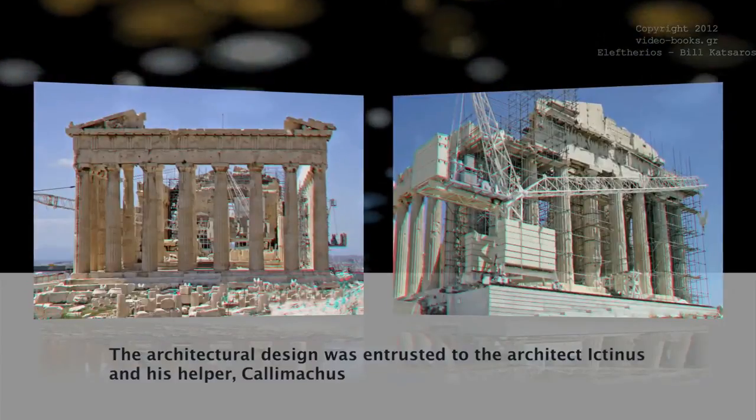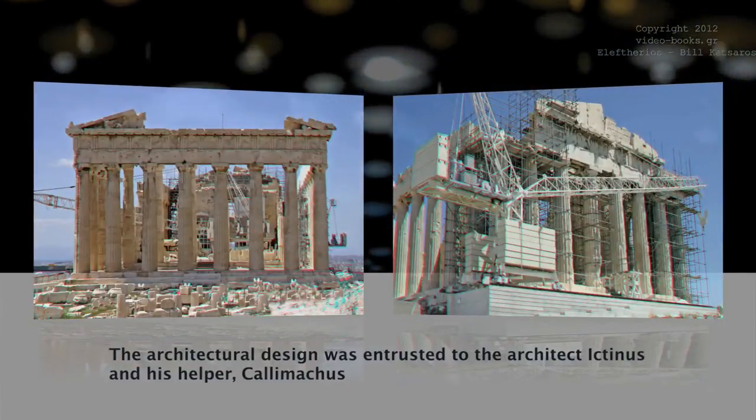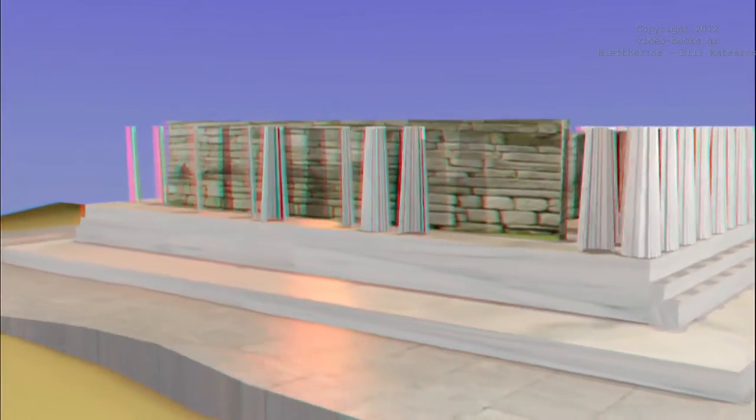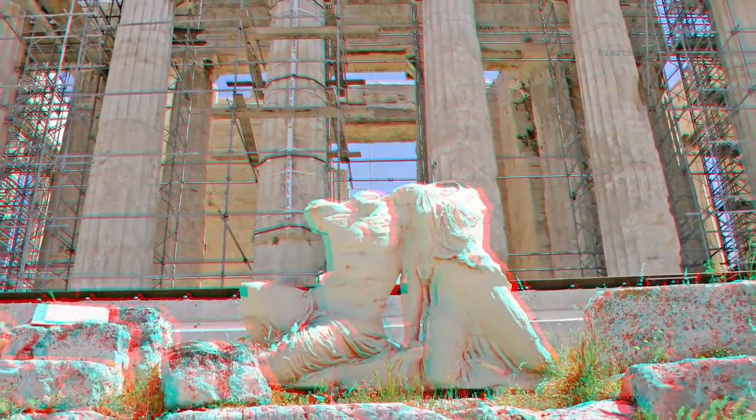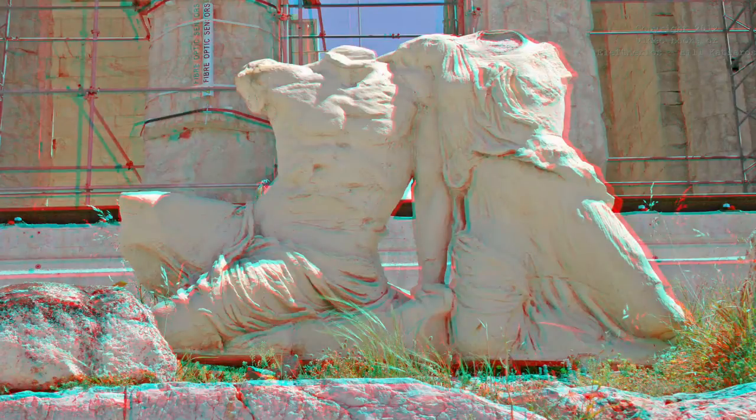The architectural design was entrusted to the architect Ictinus and his helper Kalimachos. Phidias took it upon himself to decorate the temple with elaborate sculptures, having many of his students and artists from all over Greece under his supervision — many artists flooding in to work on such a unique monument.